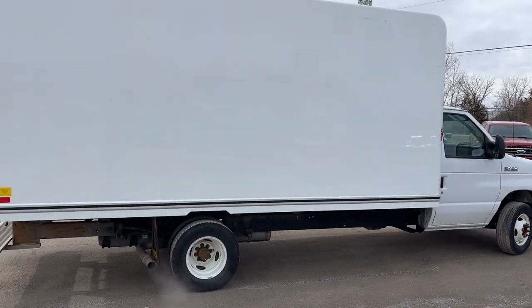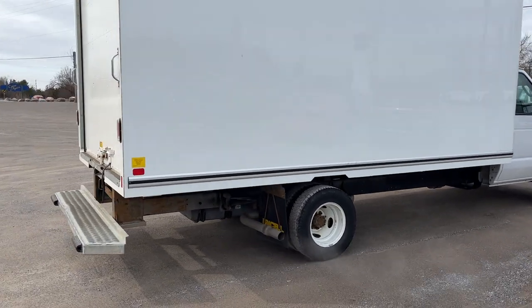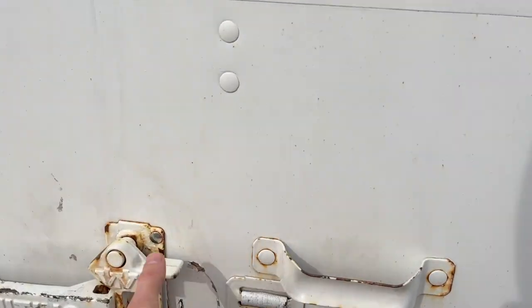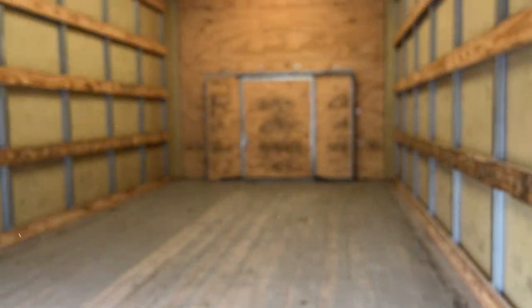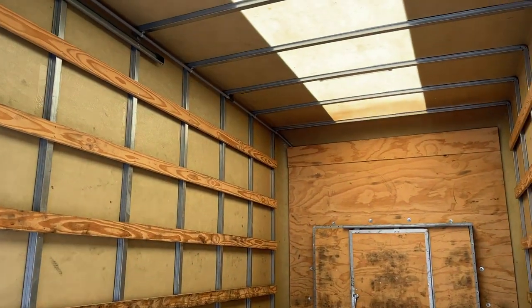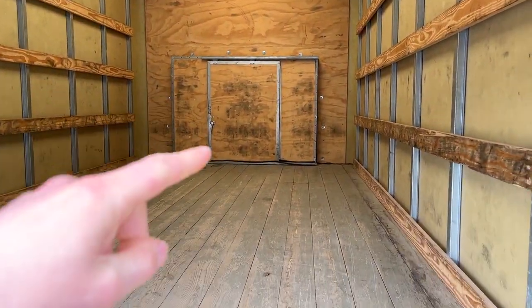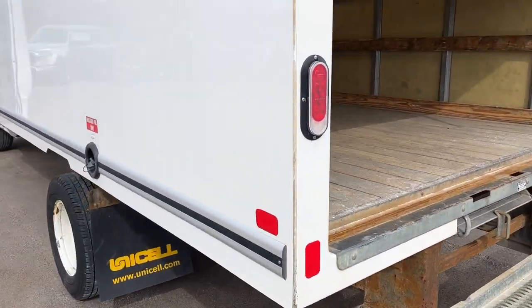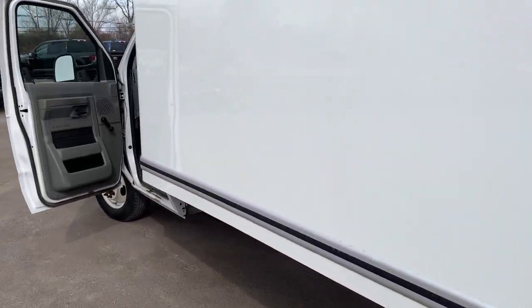This one has under 75,000 kilometers on it. Coming around back, we'll take a look at the interior of the box — this door just slides up. You get plenty of storage on the inside, it's nice and bright in here, and that door also opens up into the cab.